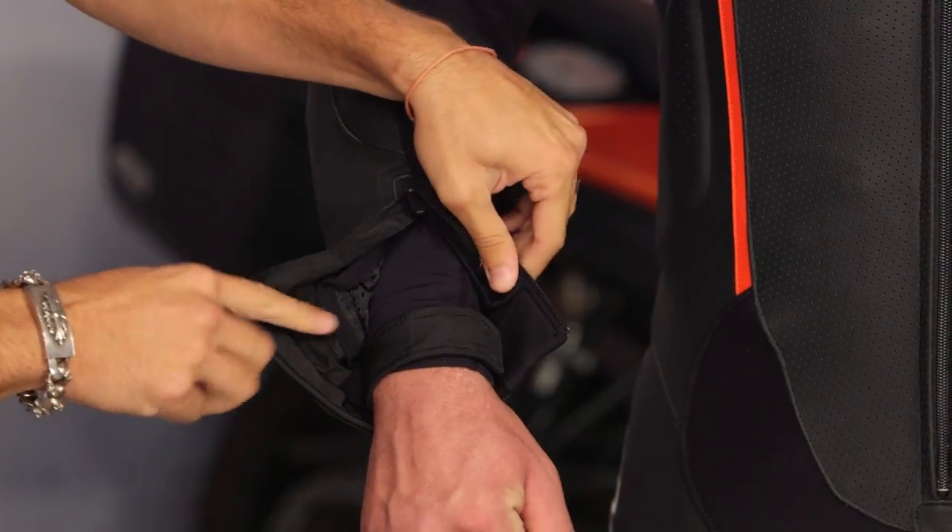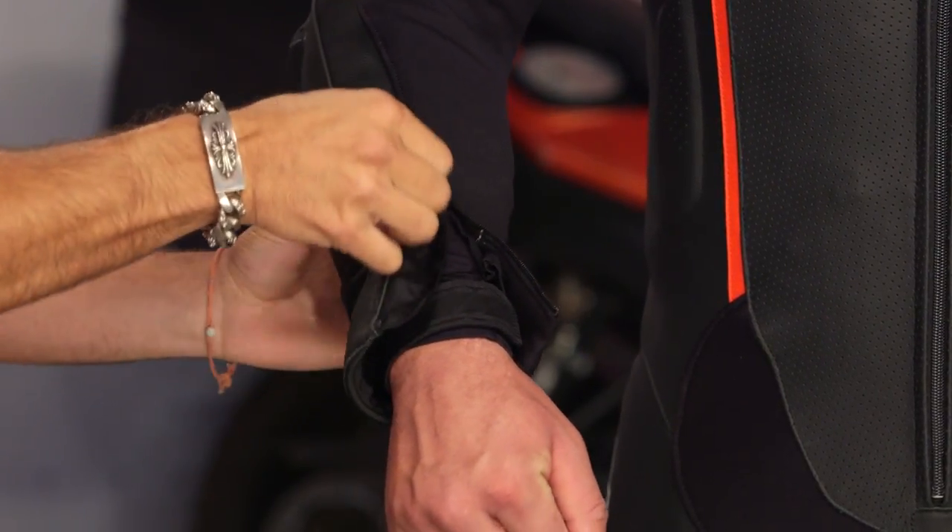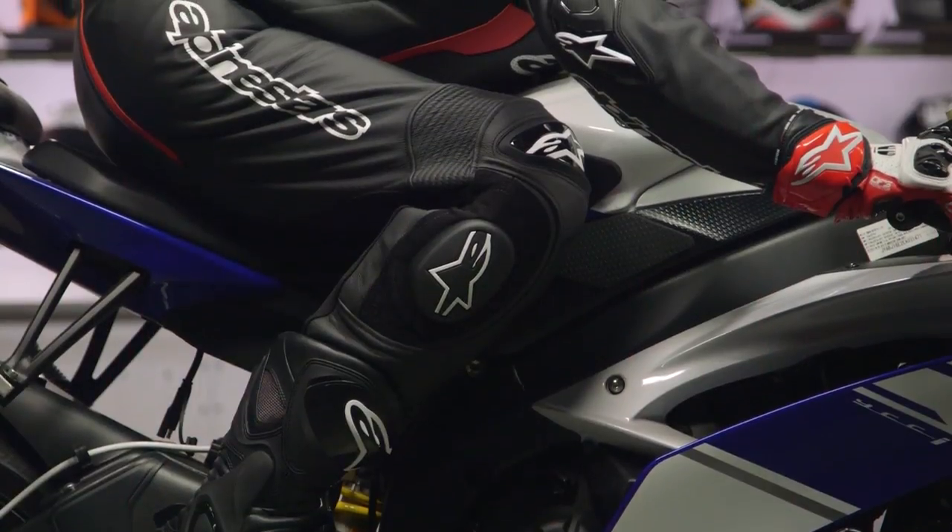Open it up — there's our CE rated strap, and this is a full removable sanitized liner. You want to be able to pull that liner out and wash it when it gets gunkified and sweatified after a day of 120 or 130 degrees on the tarmac.